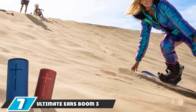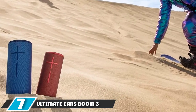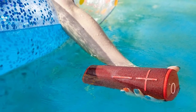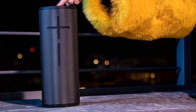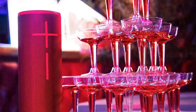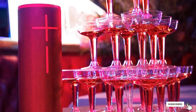Moving on to number seven: the Ultimate Ears Boom 3. There are bigger and louder Bluetooth speakers out there, but none match the fun and convenience of the Ultimate Ears Boom 3. It puts out some of the most pleasant, balanced sound for its size. The waterproof cylinder comes in multiple colors, lasts 15 hours between charges, and gives you 100 feet of Bluetooth range. On top of all that, it has a two-year warranty.